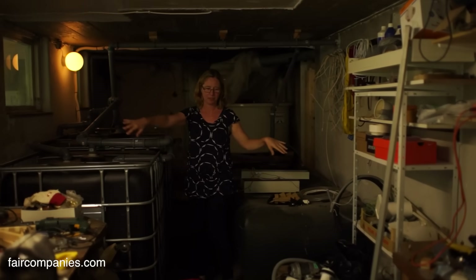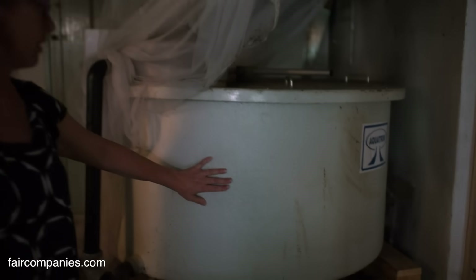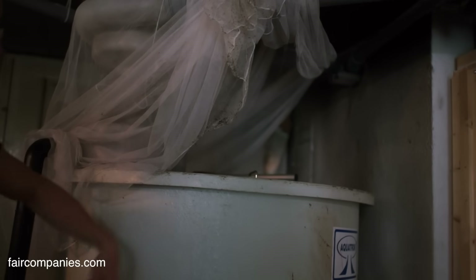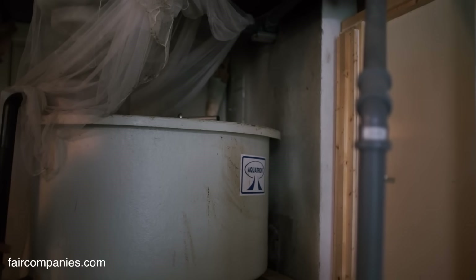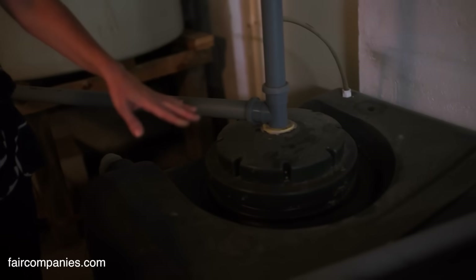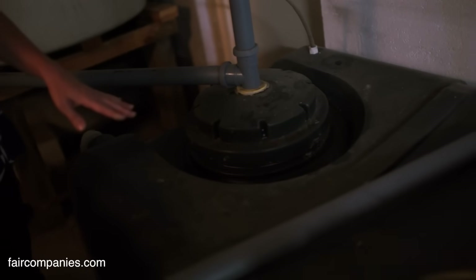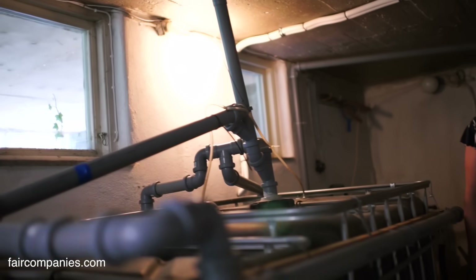This is the sewage system. The material from the toilet comes down here from upstairs — it's circulated at high speed and then it dries. The liquid continues out here and goes into a tank, where it stays for a while for the bacteria to die off, and then continues to the next step in the cleaning process.